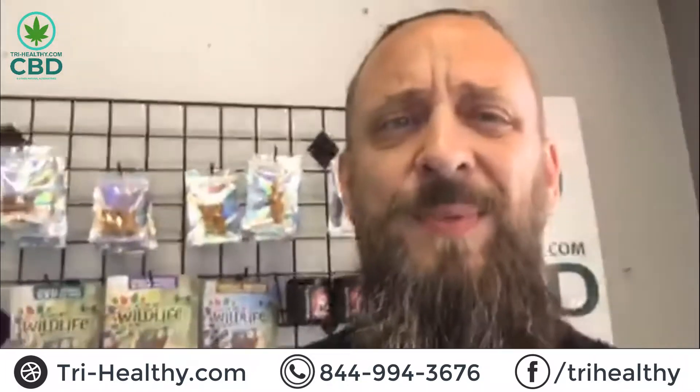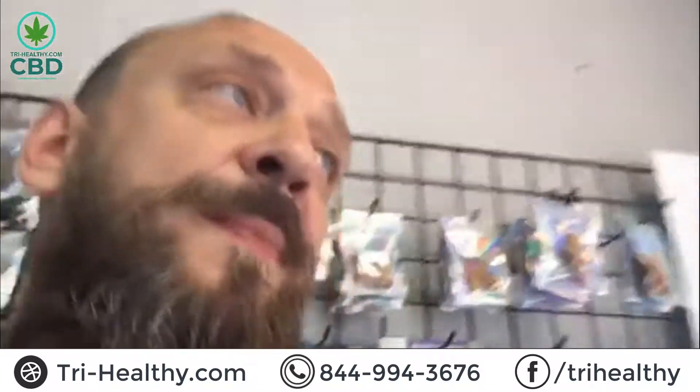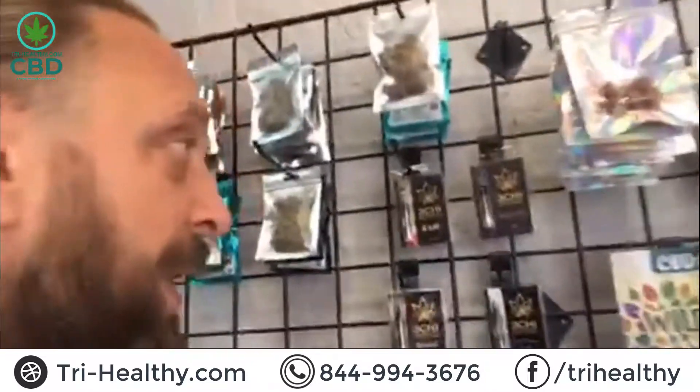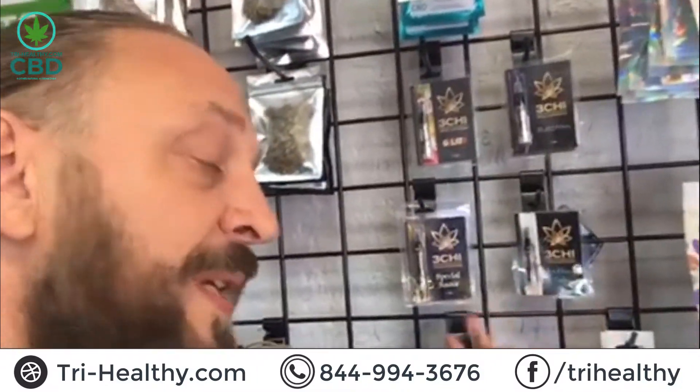Delta 8 THC — a lot of people are talking about it. A lot of people are receiving benefits from it, guys. It's a great product. Let's cover some of the Delta 8 products that we have. First, let's talk about our Delta 8 vapes. Back here we're going to have our 3T brand. We have a couple different ones — these are our Indicas, our Hybrids, and down here in Venice we're sold out of our Jack Herer, which is our Sativa.